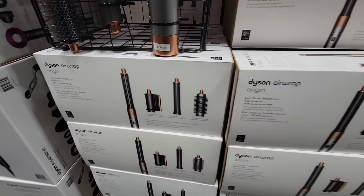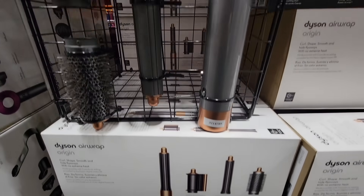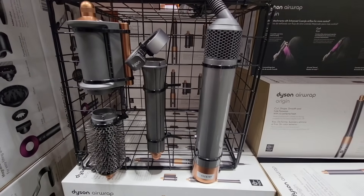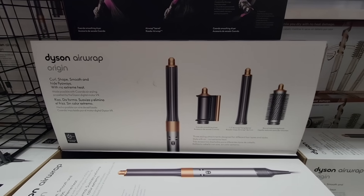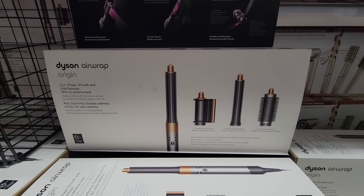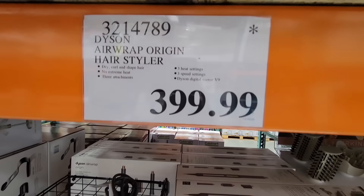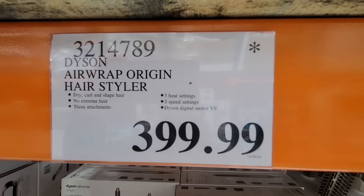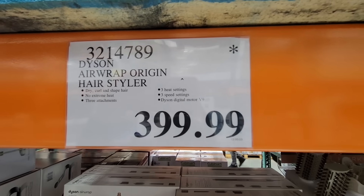The Dyson Airwrap — I wanted to include this because it does have the asterisk. This is the only Dyson item with the asterisk, so we're going to keep our eye on this because it may be going on clearance. Normally it's $400, which is definitely a high price, so we'd love to see that come down. It'll be very interesting to see how far they go with that one.